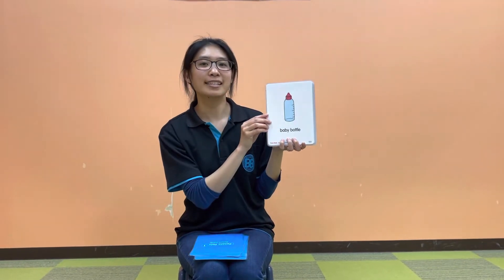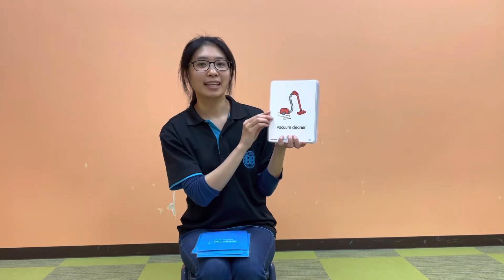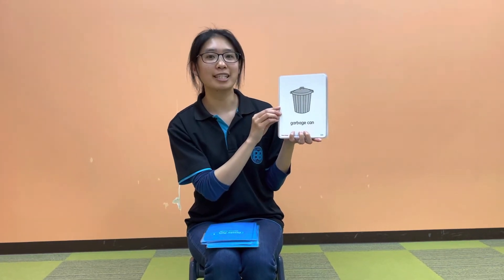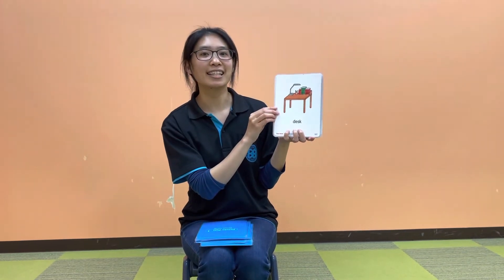It's a baby bottle. It's a vacuum cleaner. It's a washing machine. It's a garbage can. It's a desk.